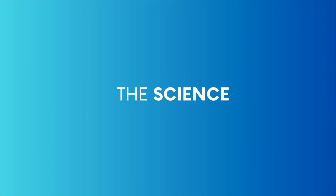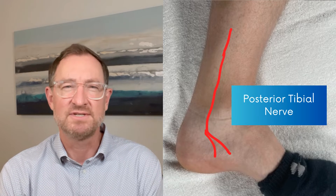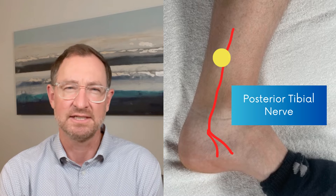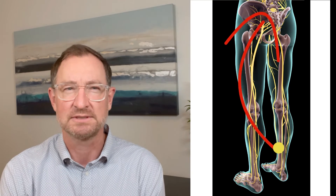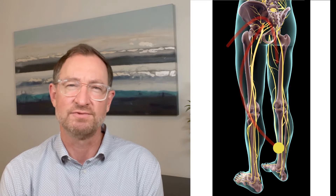It's common knowledge that one of the ways acupuncture seems to work is by influencing the nervous system. The spleen 6 point lies over the posterior tibial nerve. When we stimulate the spleen 6 acupuncture point with a needle or mild electricity, we can modulate or normalize the function of this nerve all the way back to the sacral plexus or spinal cord, including the reproductive organs that are innervated by this group of nerves.